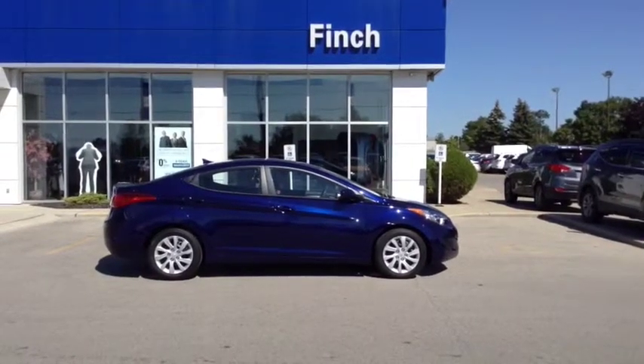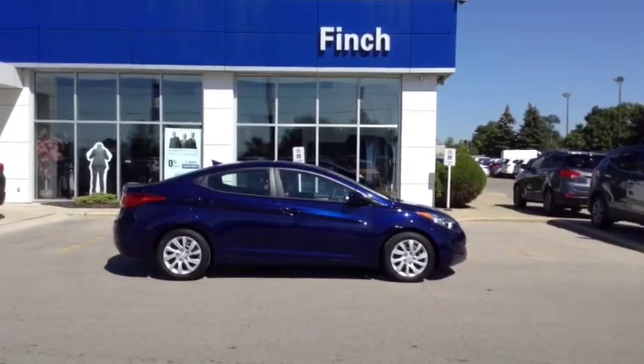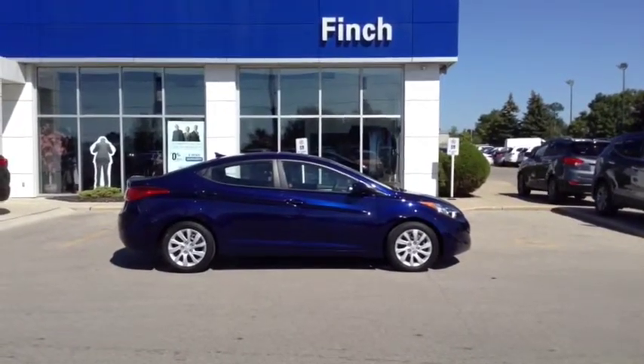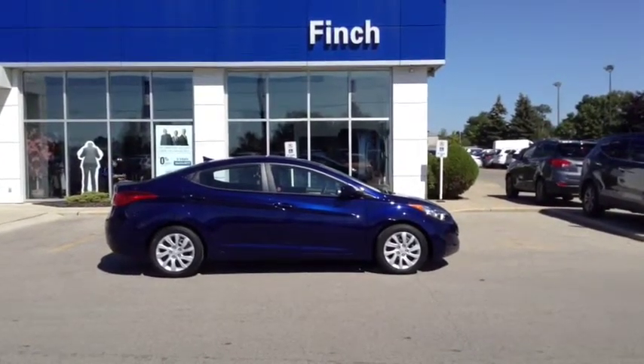Here at Finch Hyundai, we pride ourselves on having one of the best used car inventories in the city. We offer the lowest possible finance rates on the market and the majority of our vehicles are local trade-ins. We have a wide selection of multiple makes of cars, so come on in today and take a test drive in your next vehicle, or feel free to check us out at www.finchhyundai.com.